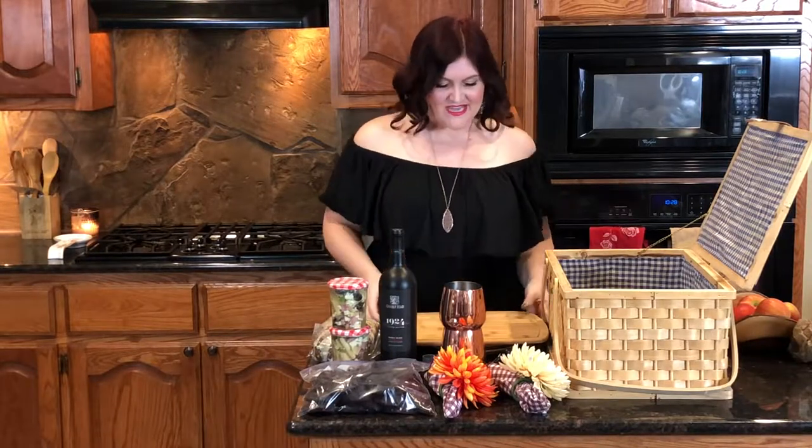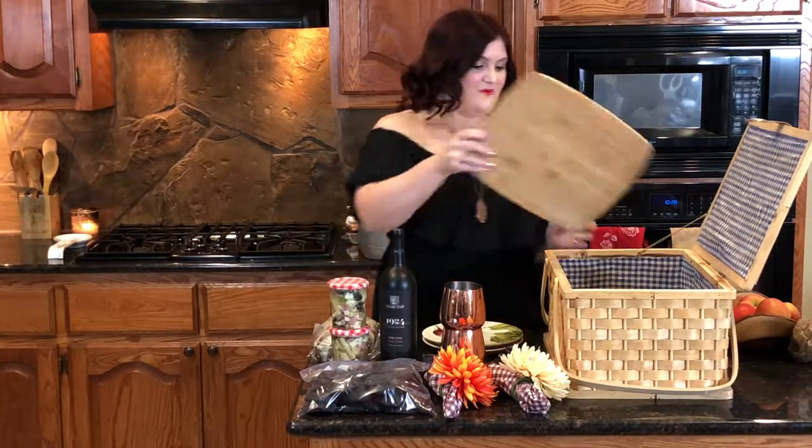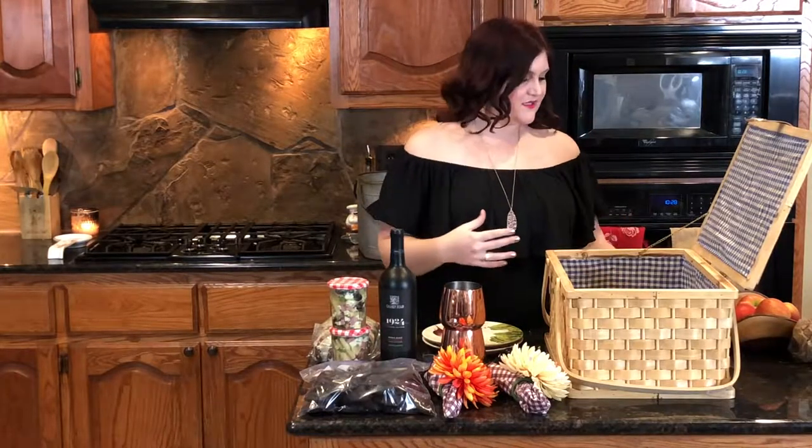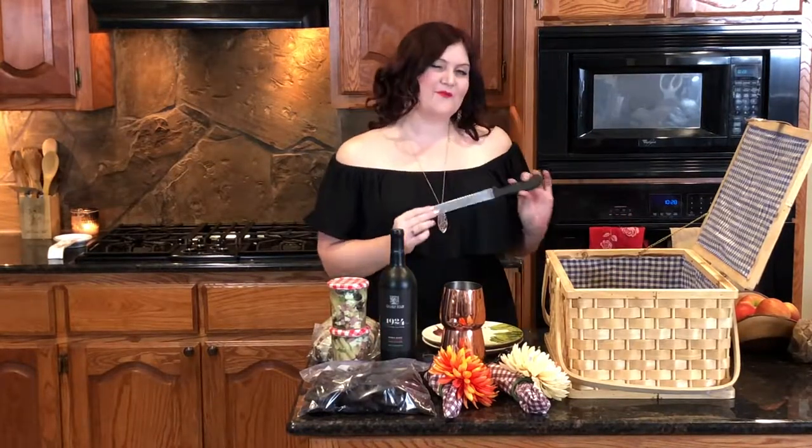So instead of doing a cooking episode today, we're actually going to learn some picnic packing tips. So let's get started. First I have a cutting board, which I think a lot of people often forget if they do need a working space. And then a serrated knife for my pumpkin bread.